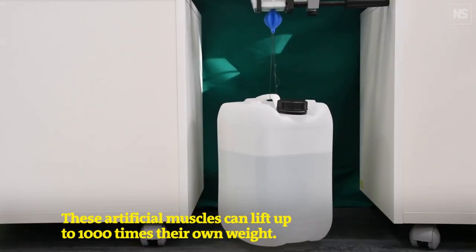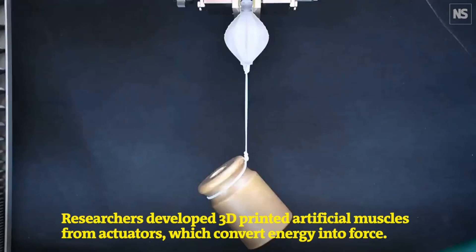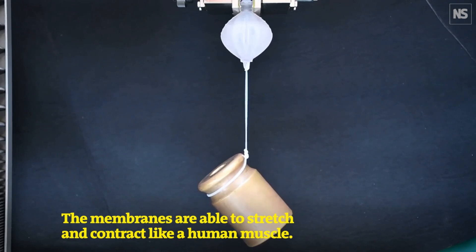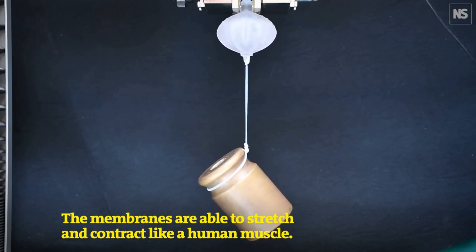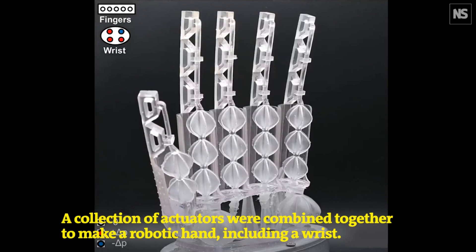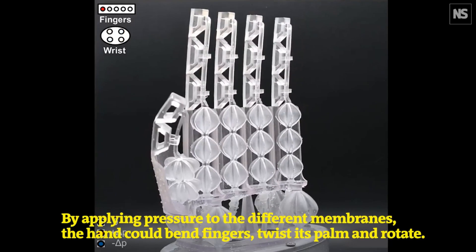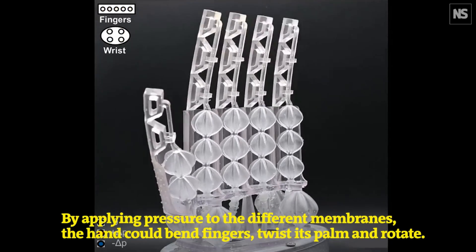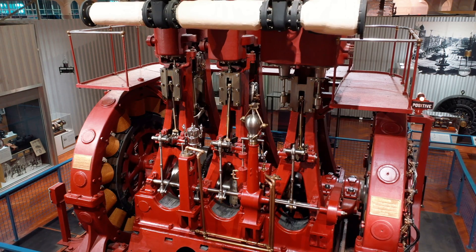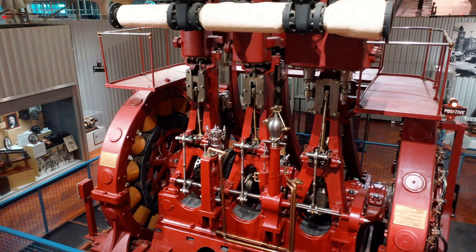At the core, artificial muscles aim to replicate the fundamental function of biological muscles. They're designed to contract, expand or change shape in response to external stimuli, much in the same way as our own muscles react to electrical impulses from our nervous system. The ability to convert energy into mechanical motion enables a wide array of applications — and of course it can go the other way too: we can turn mechanical motion into electrical energy.